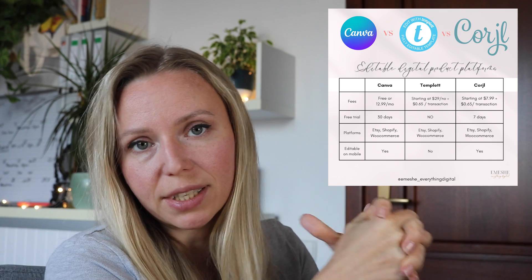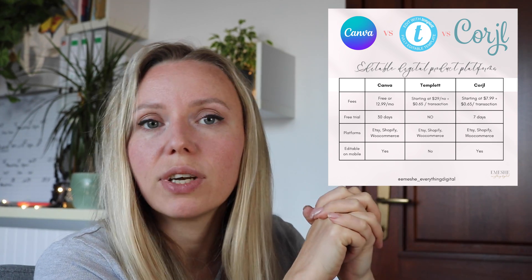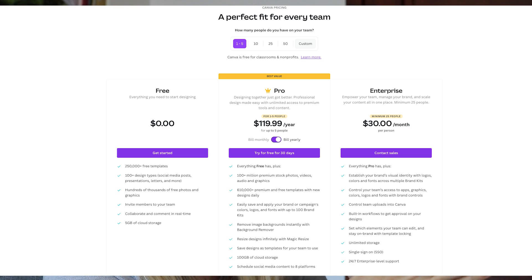Let's talk about these three platforms. I also created some graphics that I will put right here on the screen so that you can follow along. The first feature we will talk about is the pricing. Let's start with Canva. Canva has a free version, but they also have a Pro subscription that I use, and the price for Canva Pro is $12.99 a month per person in your team.